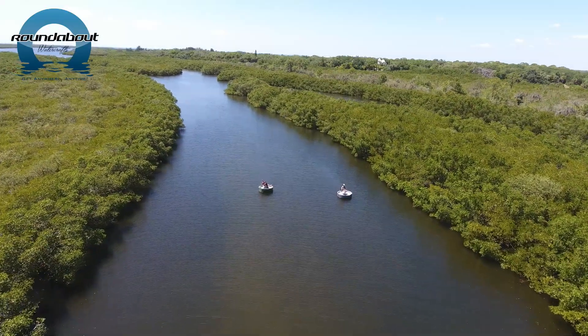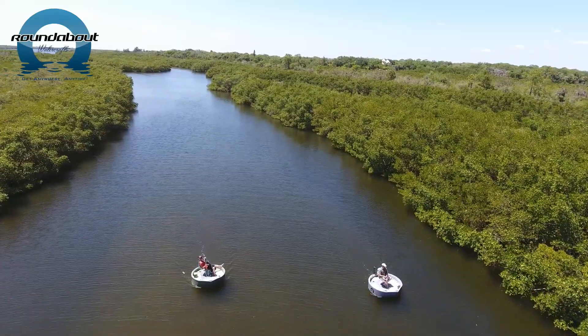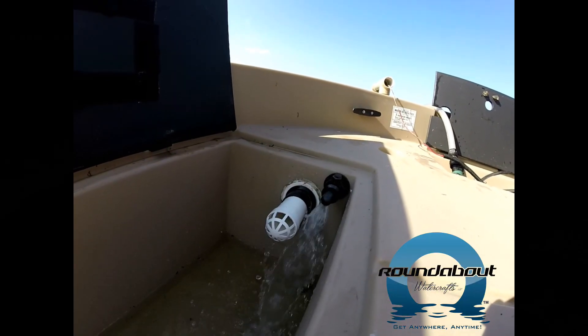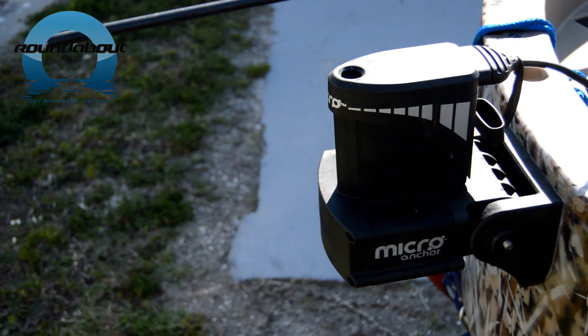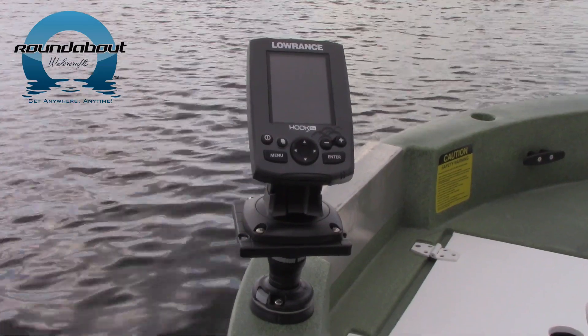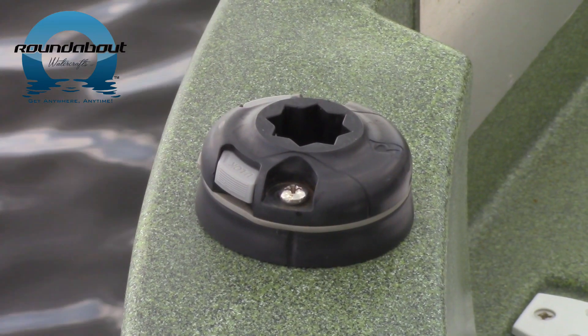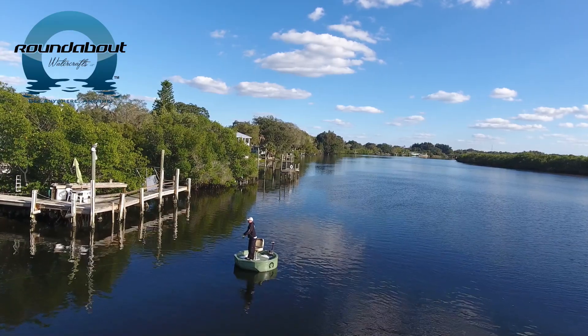Are you the DIY type? There are numerous ways you can customize your roundabout to make it uniquely yours. Add a live well to one of the storage compartments. Install your own lights or anchoring system. Looking to add a depth finder? Here is a simple way to do it with RailBlaza accessories. The possibilities are only as limited as your imagination when it comes to the roundabout.